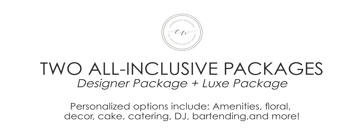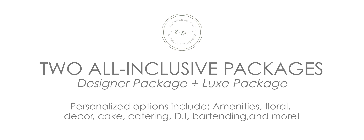Both packages include extensive personalized options from various property amenities, from floral, decor, cake, catering, and so much more.